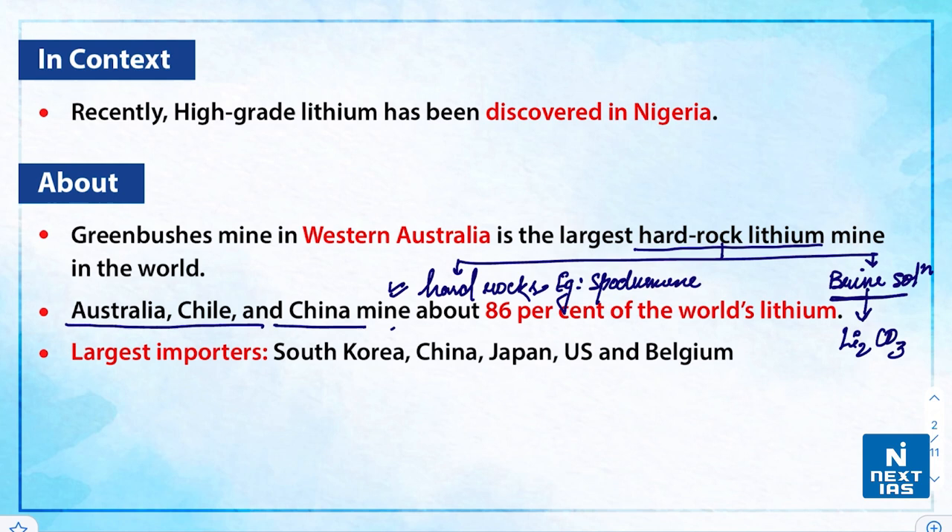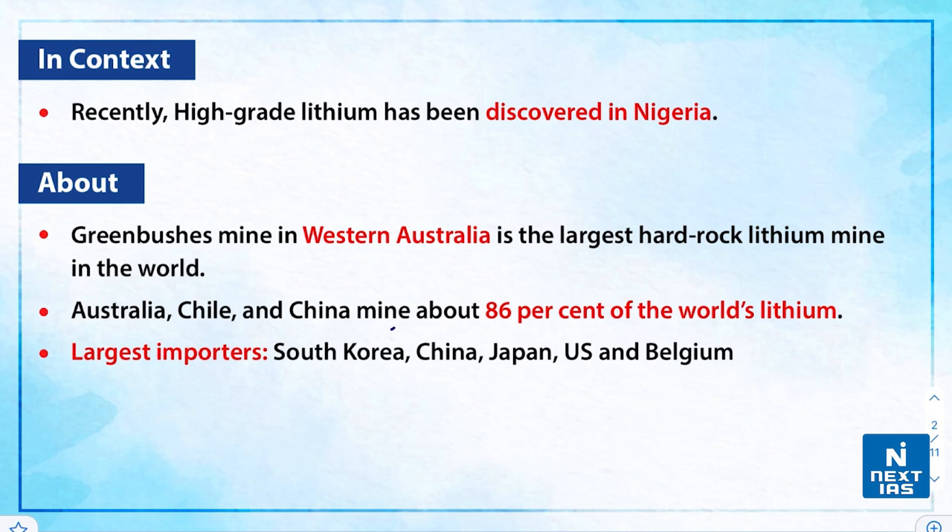If we talk about the major countries worldwide in lithium mine production, Australia is at number one, then Chile, and China at third place. These three countries combinedly mine around 86 percent of the world's lithium. Apart from these three, we also have Argentina, Brazil, Zimbabwe, and Portugal heavily involved in lithium mine production. The largest importers of lithium include South Korea, China, Japan, United States, and Belgium.